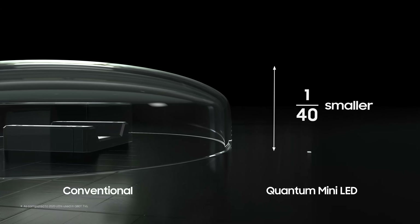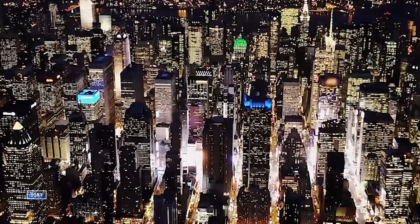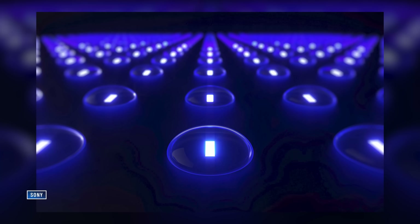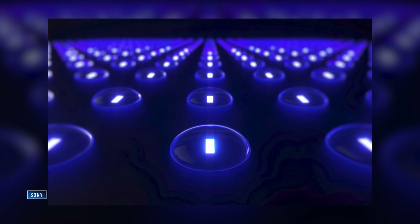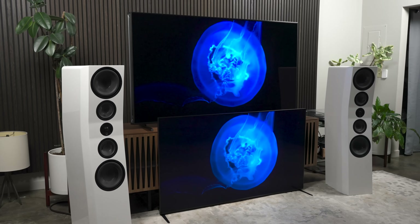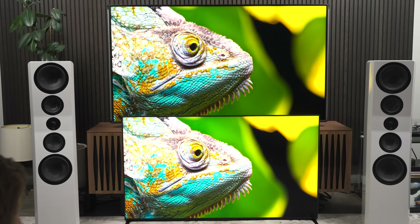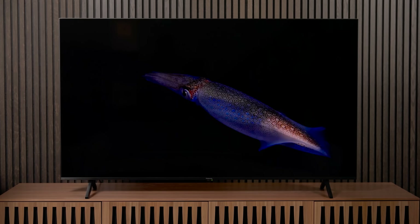Mini-LED TVs improved on regular LED TVs by shrinking down the size of the LED backlight. LED and Mini-LED TVs all use LCD panels, and they always have. But the big improvements we've seen to LCD TVs have been to the backlight technology — stuff like processing, dimming zones, and brightness power. By making the LED backlights super tiny, TV makers have been able to cram more of them into a smaller space and break down the backlight grid into more numerous and smaller zones. The advantages have been higher brightness, better black levels, better contrast, and better efficiency — with less blooming, halo, and obvious backlight transitions.